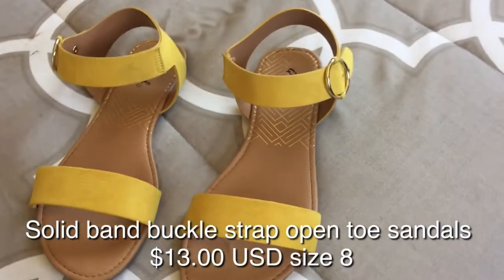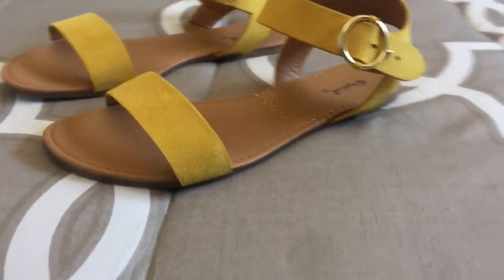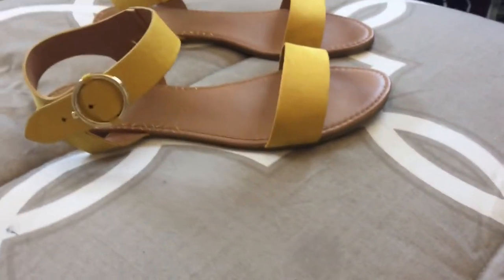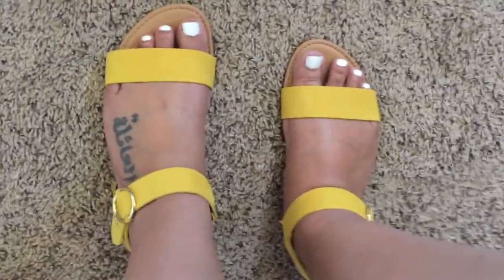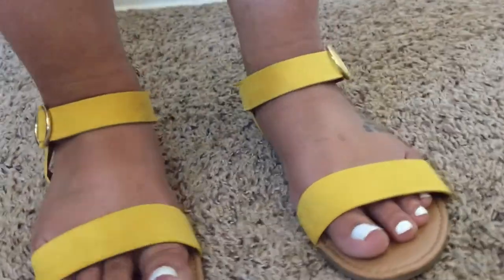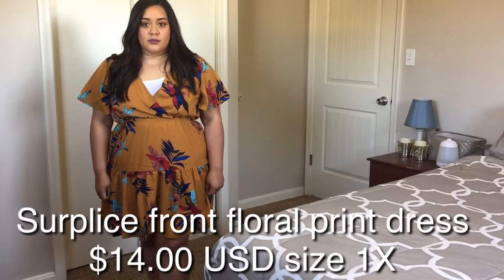So I really like these shoes. I got them in a size 8 and they just clip on where that little buckle is. I do have wider feet and they didn't have any wide sizes, but they still worked out pretty good.